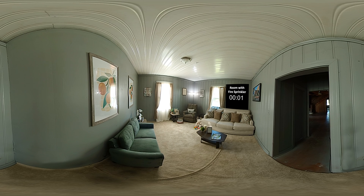One room is protected with a home fire sprinkler. The other is not. This room is protected with one fire sprinkler in the ceiling. As the curtain catches fire, note how fast the flames spread. Watch the timer.